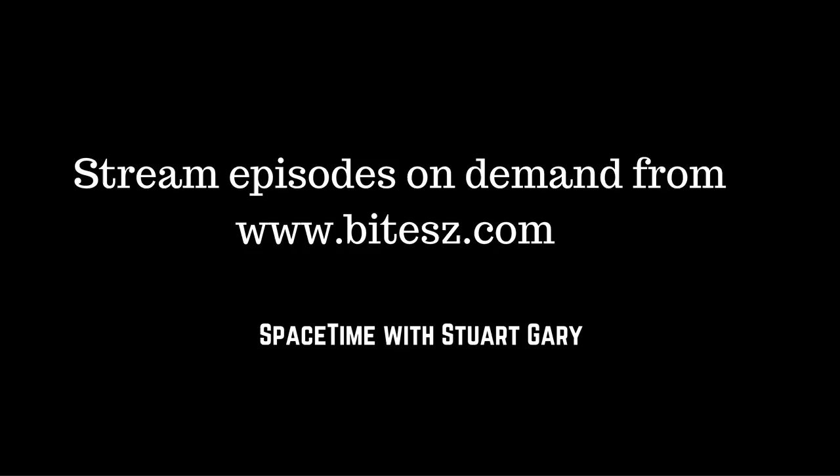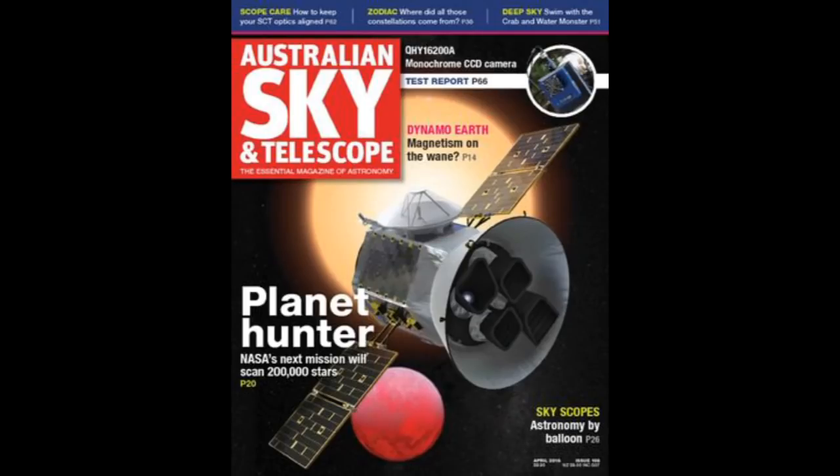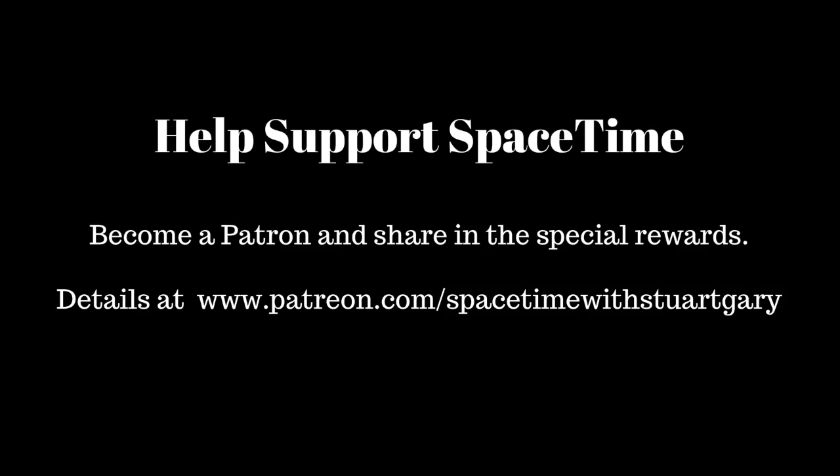If you want more Space Time, check out our blog where you'll find all the stuff we couldn't fit in the show, as well as loads of images, news stories, videos, and things on the web I find interesting or amusing. Just go to spacetimewithstuartgarry.tumblr.com. You can also follow us on Twitter at Stuart Gary, on Instagram at spacetimewithstuartgarry, and on Facebook at www.facebook.com/spacetimewithstuartgarry. Spacetime is brought to you in collaboration with Australian Sky and Telescope magazine. You've been listening to Spacetime with Stuart Gary — another quality podcast production from Bytes.com.